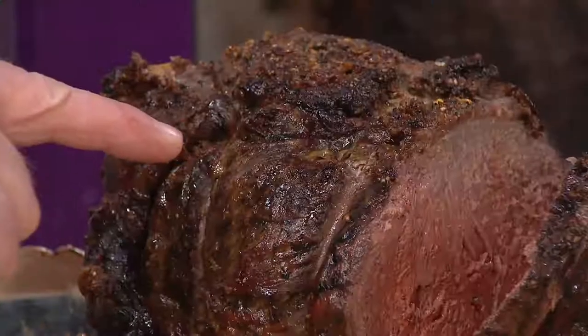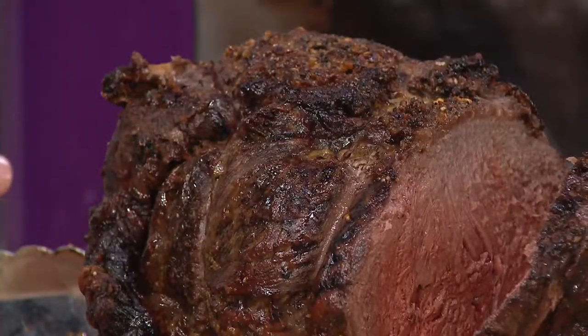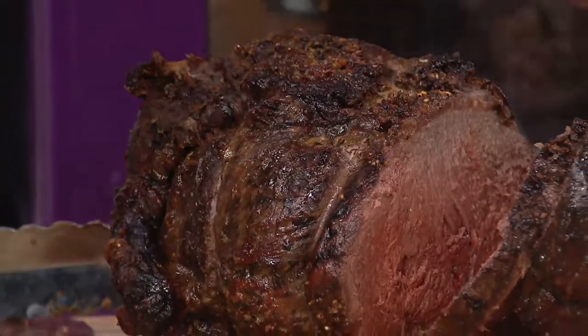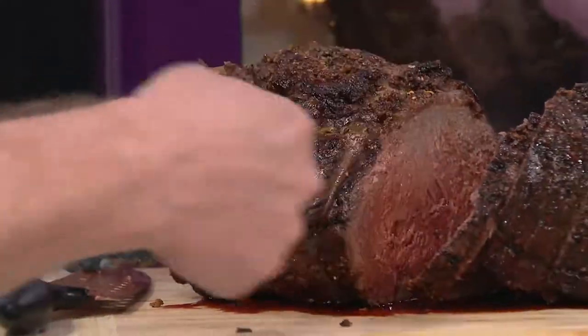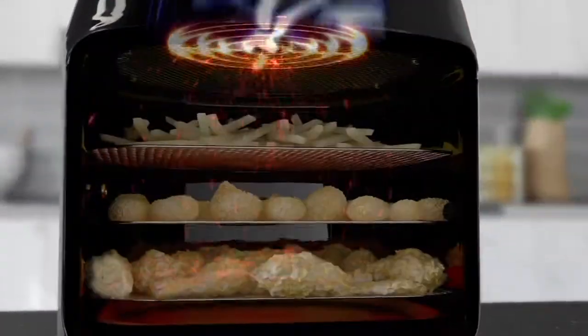This is perfectly cooked. How long did this take? It only took about 45 minutes because you're spinning it and the superheated cyclonic air goes all the way around 360 degrees. It's the same on the top as it is on the bottom — you don't get that soggy bottom and crispy top.